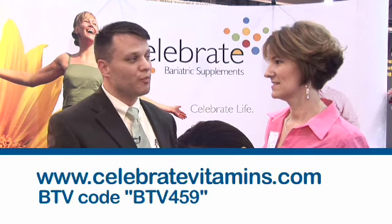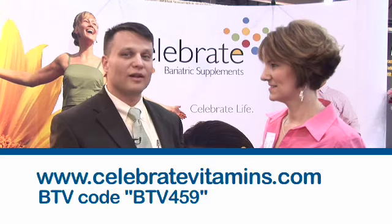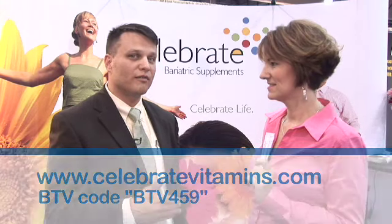We also have our continuing coupon code at Bariatric TV that allows patients to win a free vitamin sample based upon award. Thank you so much. You're welcome.